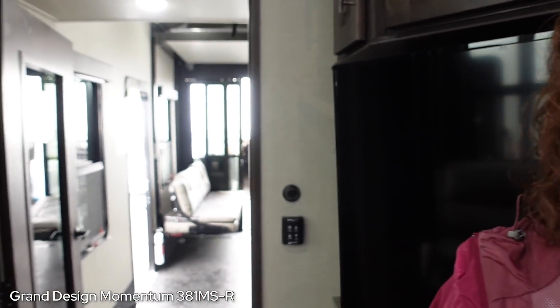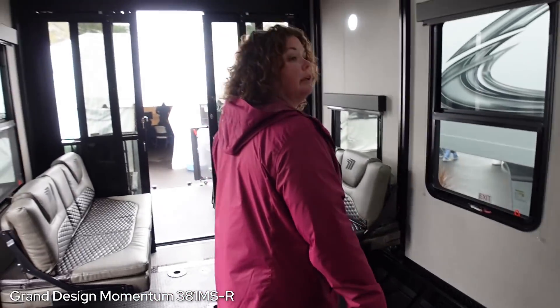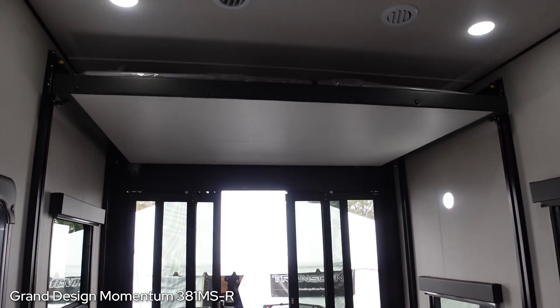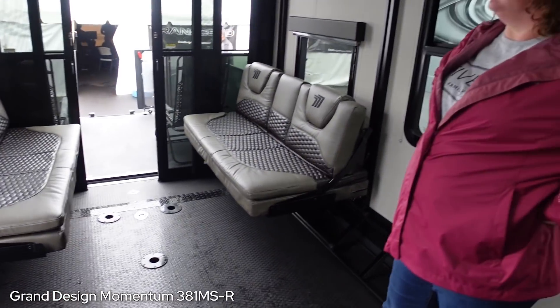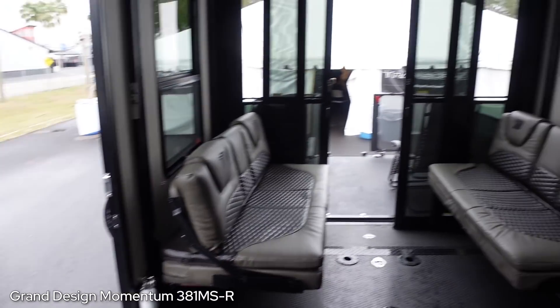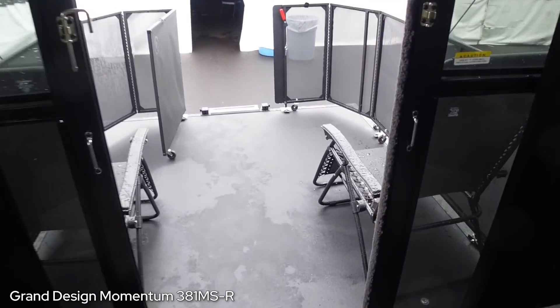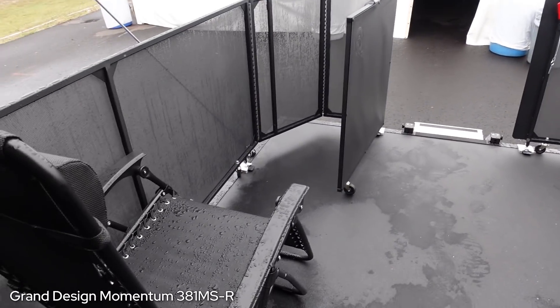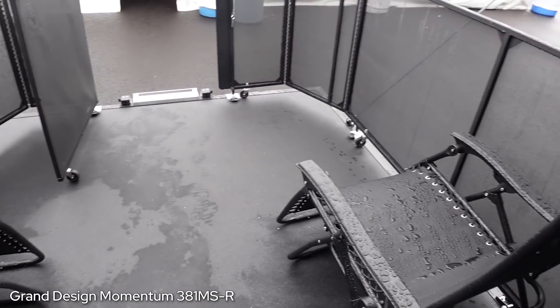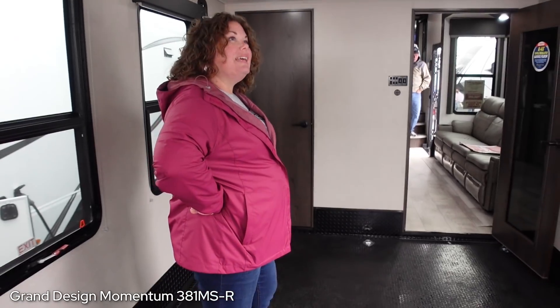The fireplace is right here. This is one of the bigger garages - I guess 13 feet maybe. It's got the bed up there and couches down below and then open space. This is very large - you can do a lot with this. And then it's got a patio off the back, and that one has stairs off the back. I think you can put the stairs on the side as well.